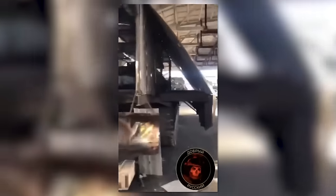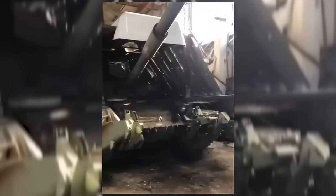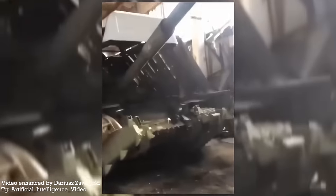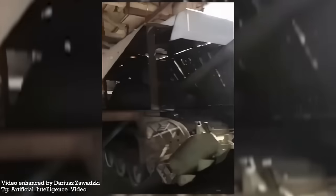Drone footage shared on the 9th of April showed the aftermath of the strike on the Russian armoured unit's base, with the battle damage assessment footage appearing to show the turtle tank in the wreckage of the building. The armour shell likely offered some protection against FPV drones, but at the cost of the crew's ability to observe its surroundings, the ability to traverse its gun, and likely its mobility. The turtle tank may look ridiculous, but it's a prime example of in-field adaptation and evolution of concepts around how to protect vehicles.